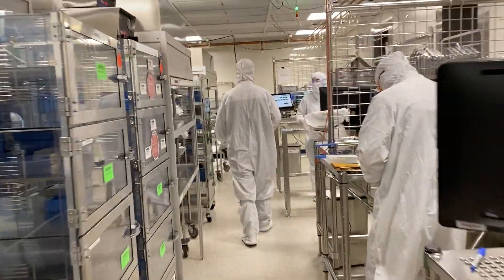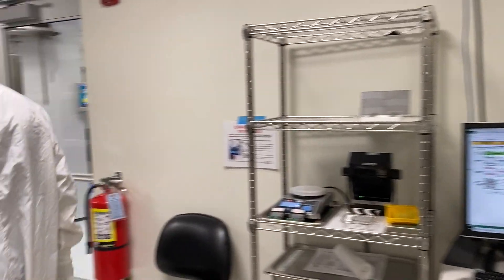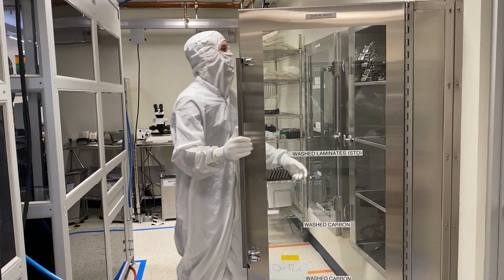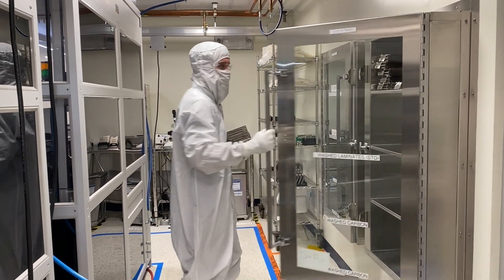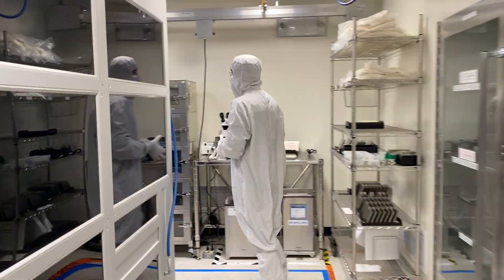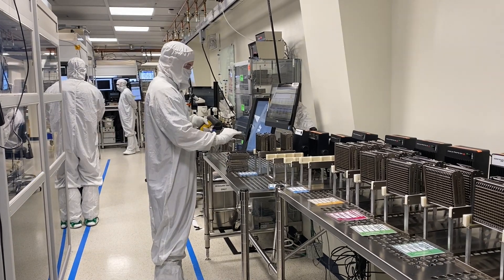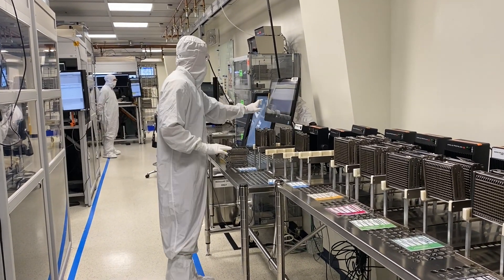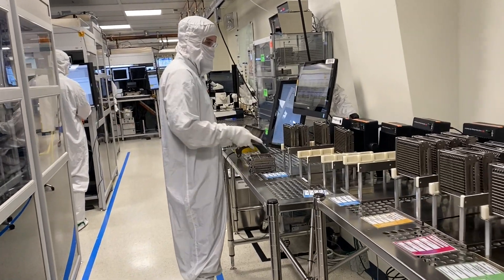Most Dymatics production employees begin by working in the clean room. Typically used in manufacturing or scientific research, a clean room is a controlled environment that has a low level of pollutants, such as dust, airborne microbes, aerosol particles, and chemical vapors. This controlled environment is a necessary component of the detailed advanced manufacturing processes that Dymatics uses in the production of complex inkjet print heads.